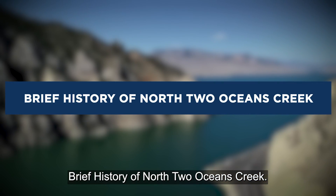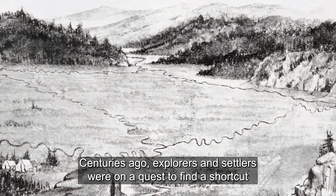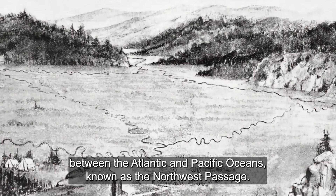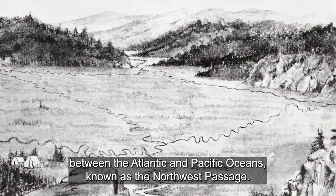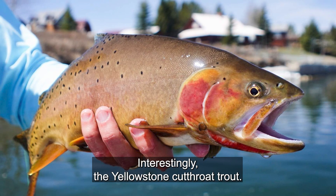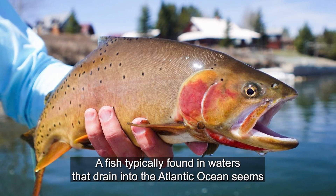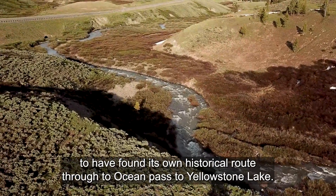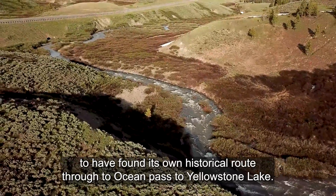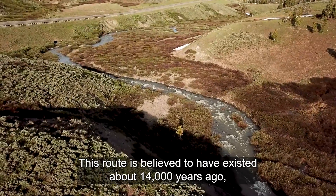Brief history of North Two Oceans Creek. Centuries ago, explorers and settlers were on a quest to find a shortcut between the Atlantic and Pacific oceans, known as the Northwest Passage. Interestingly, the Yellowstone cutthroat trout — a fish typically found in waters that drain into the Atlantic Ocean — seems to have found its own historical route through two ocean paths to Yellowstone Lake. This route is believed to have existed about 14,000 years ago.